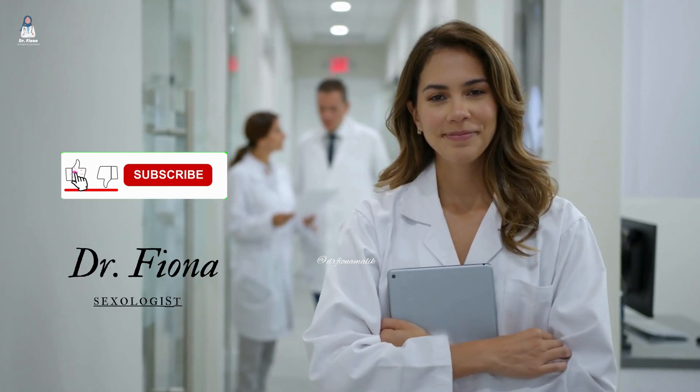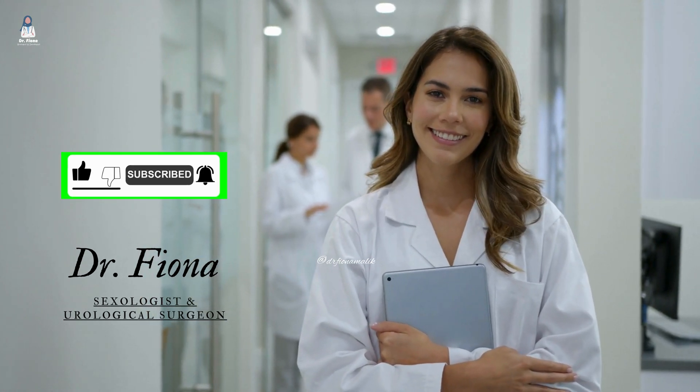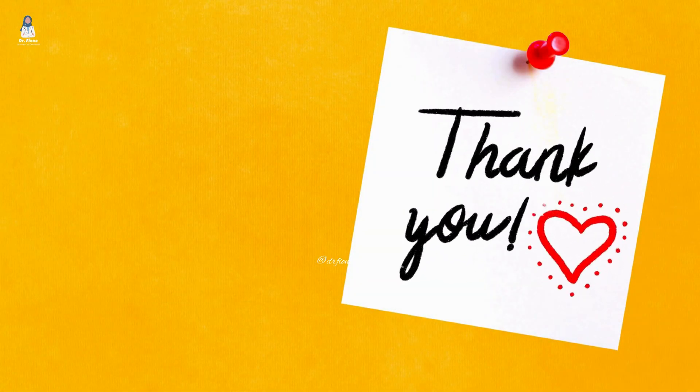If you found this video helpful, smash that like button and subscribe for more science-backed health content. Drop a comment below if you've tried any of these nutrients or if you have any questions. I'd love to hear from you. See you in the next video — stay healthy and take care.